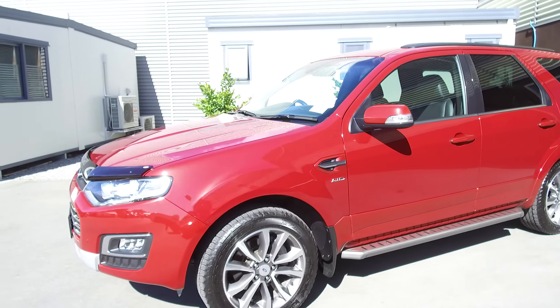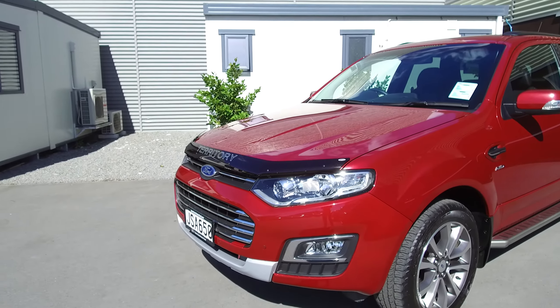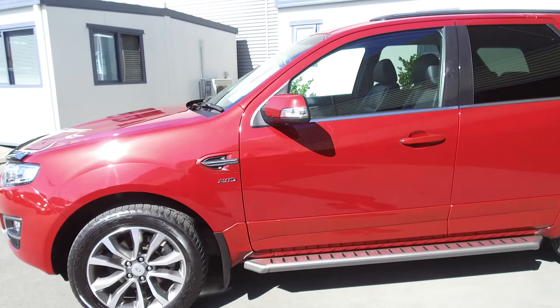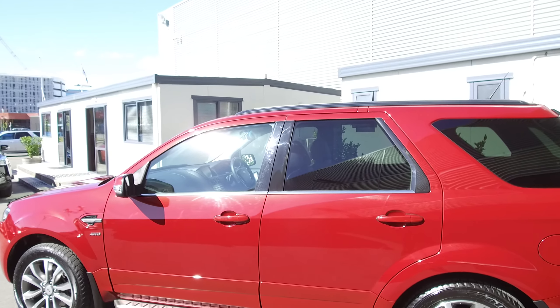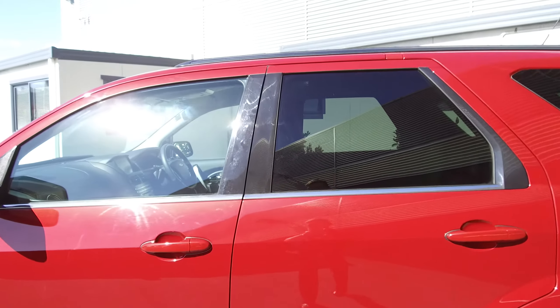Coming back around the front, we've got front fog lamps, front parking sensors and rear parking sensors, and a reversing camera — but we'll get to that in a sec. 18-inch alloy wheels with plenty of tread on all four tyres. We've got the side steps along the bottom, and rails so if you want to put some roof racks on, we've got the rails all set up ready to go. Tinted windows of course, which I mentioned earlier.